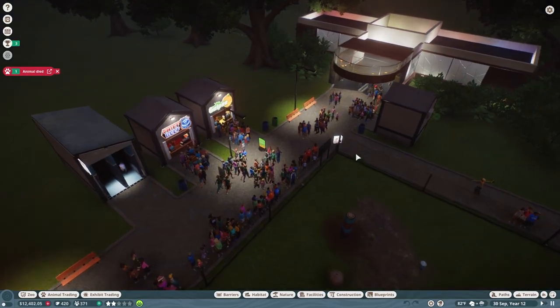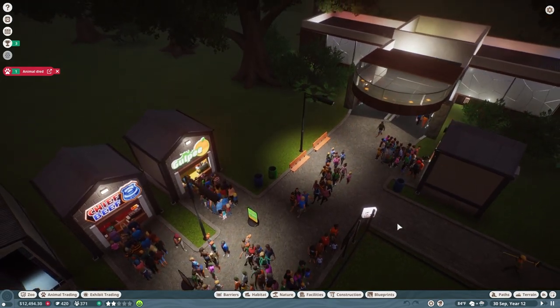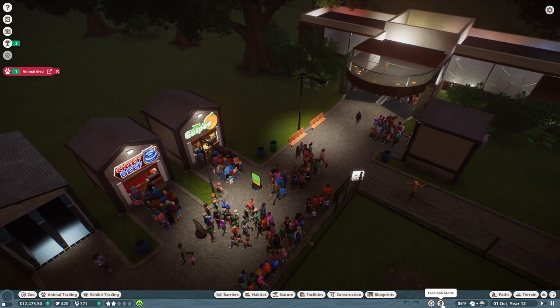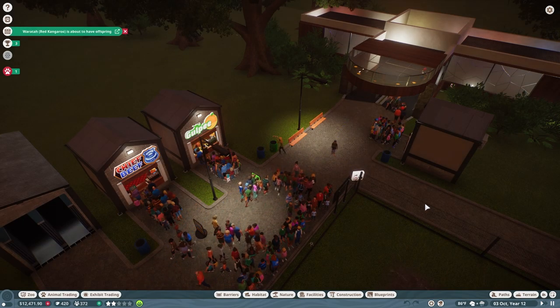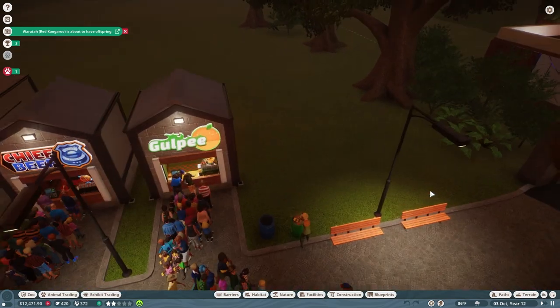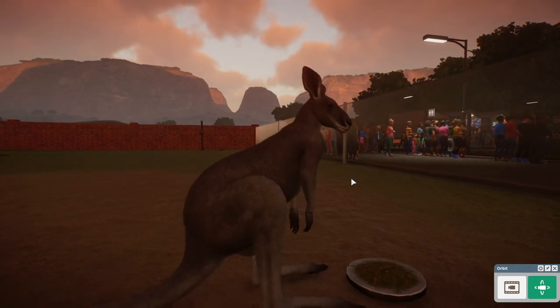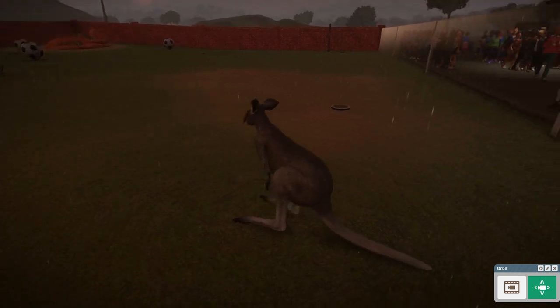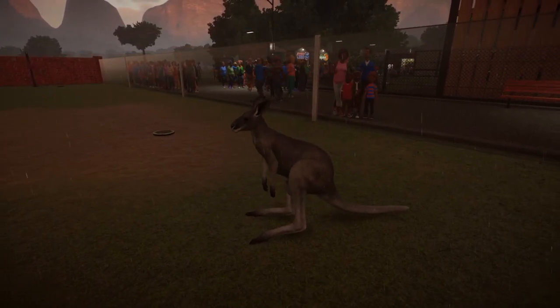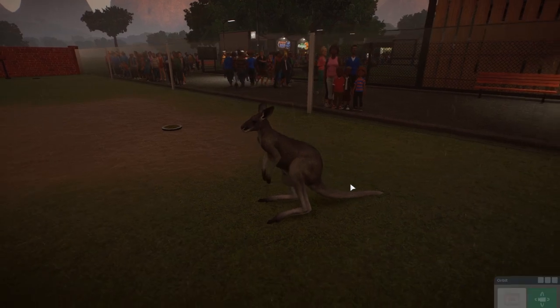So let's get into figuring out how we want to decorate the zoo to make it look a lot better, because it is very much not looking awesome right now as it gets really dark. I wish I could change the time to just be like 10 a.m. Oh, kangaroo about to have offspring — about to push it out.